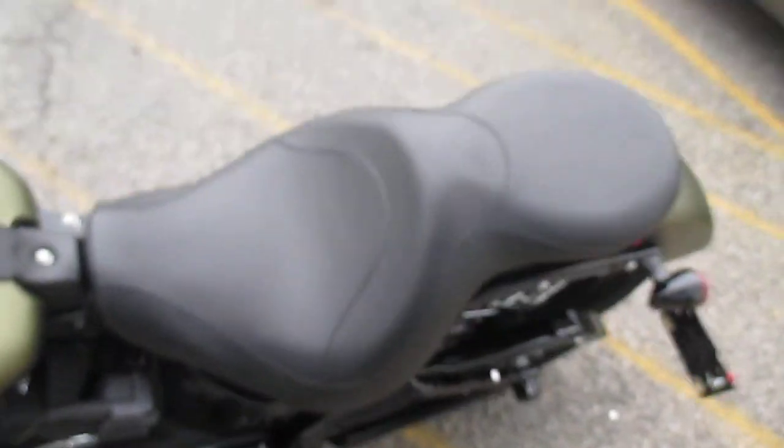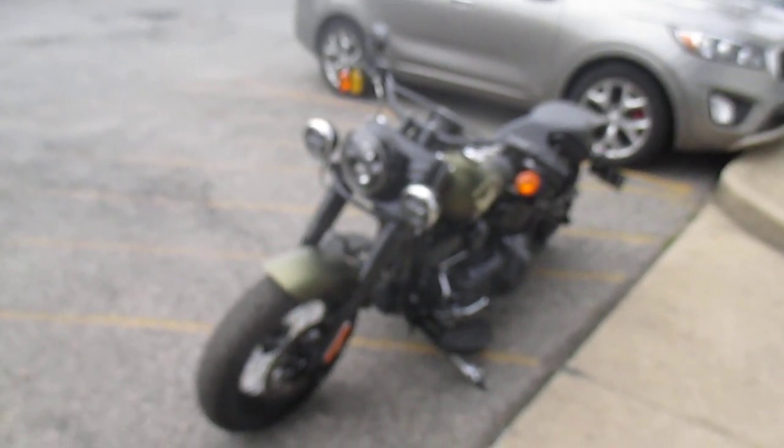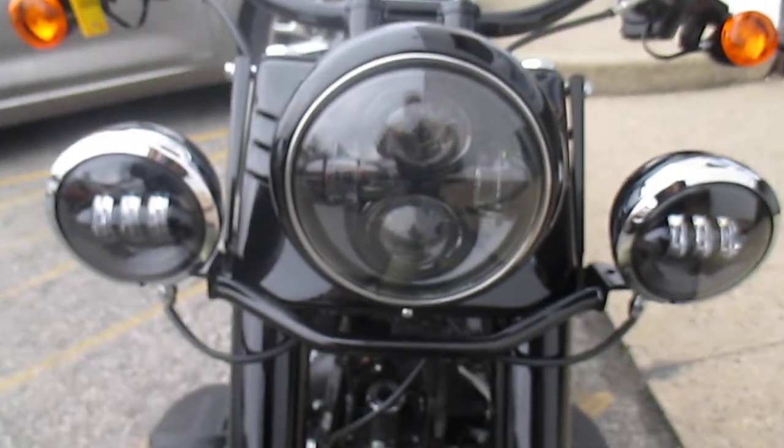Very cool bike, we're lucky to get this bike. Nice LEDs — sweet.